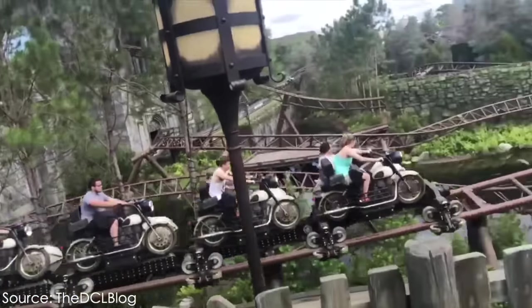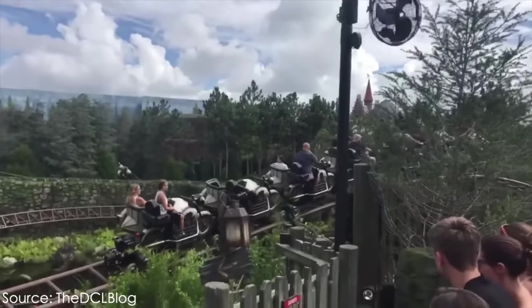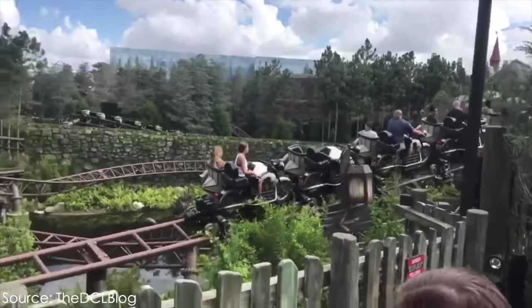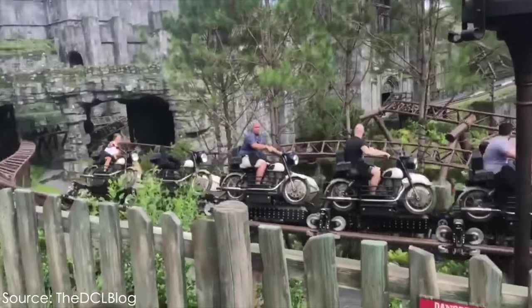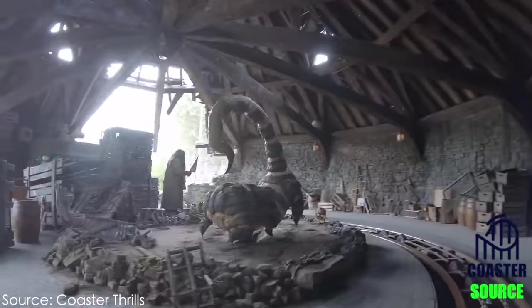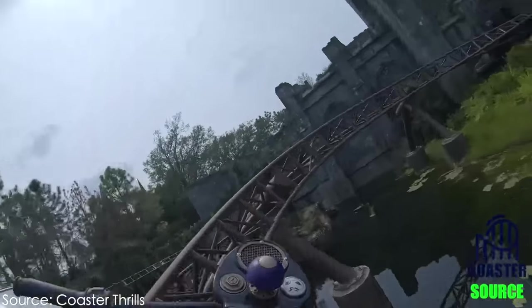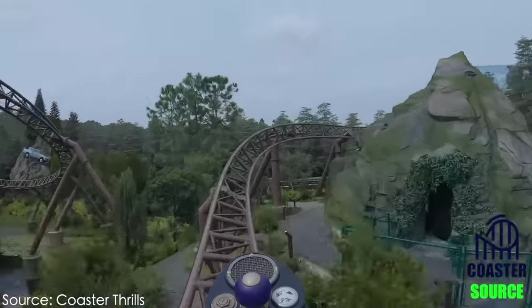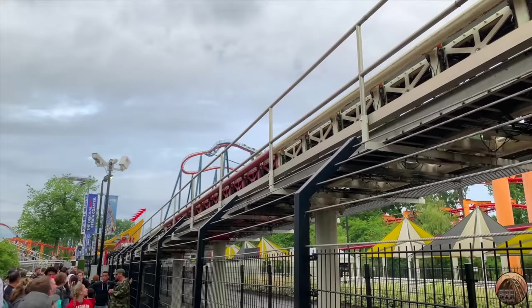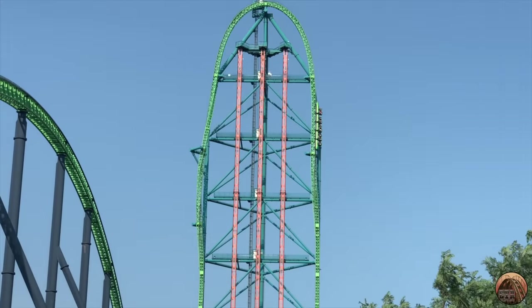Many of you heard or witnessed just how unreliable Hagrid's Motorbike Adventure was during its first several months of operation. After learning more about the ride, I think it's a miracle the coaster was even open as often as it was during those troubling opening months. In this video, we'll analyze many of the technical aspects of this ride, which I honestly think is one of the most daring roller coasters built since Top Thrill Dragster at Cedar Point in 2003, or Kingda Ka at Six Flags Great Adventure in 2005.